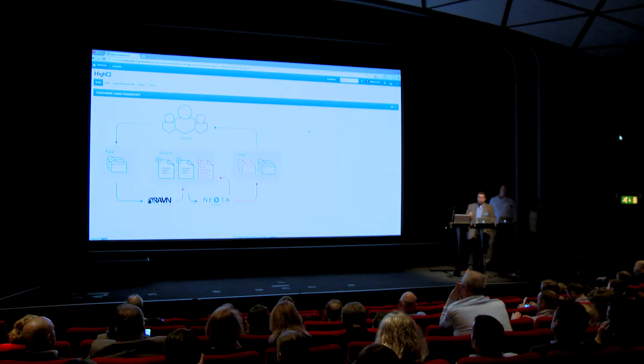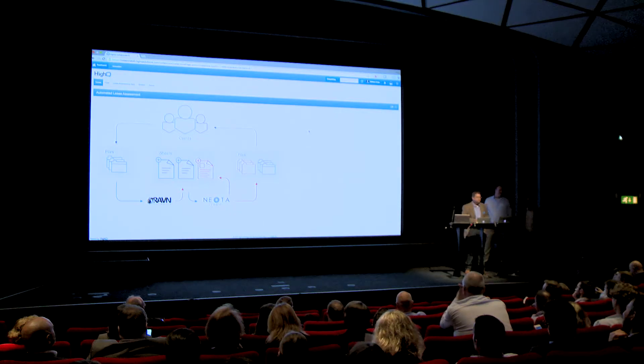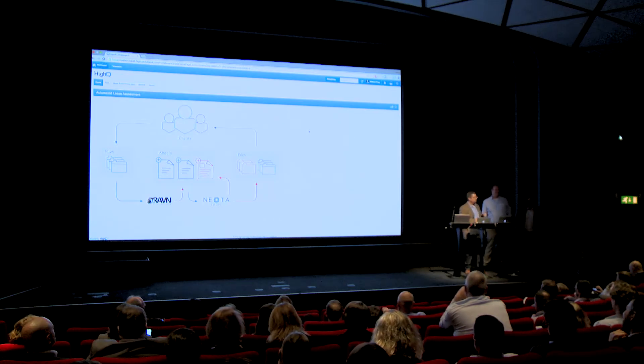One of the great things about HiQ is that they are very connected in terms of what they are developing. Part of what I do is work with other technology companies to find opportunities to integrate our platforms. In February we announced integration with Raven, and also today we are announcing integration with Neota Logic.